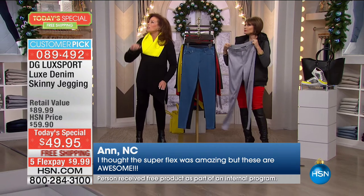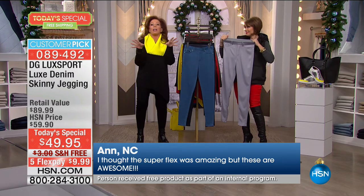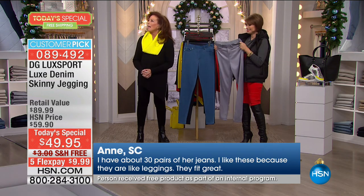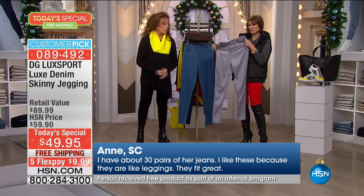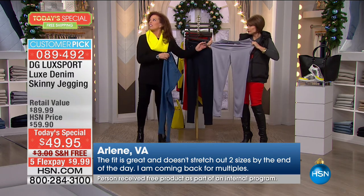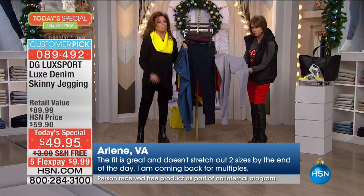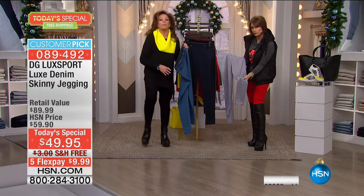I thought the Superflex — our flex stretch — was amazing, but these are awesome in capital letters. 'I have about 30 pairs of Diane's jeans; I like these because they're like leggings. They fit great.' Another review: 'The fit is great and doesn't stretch out two sizes by the end of the day. I'm coming back for multiples.' If I had 20 pairs in black, I would wear them every day of my life.